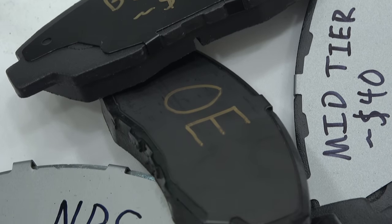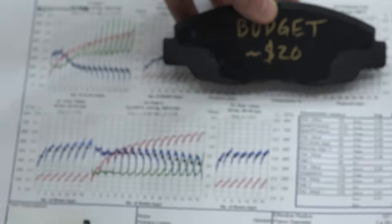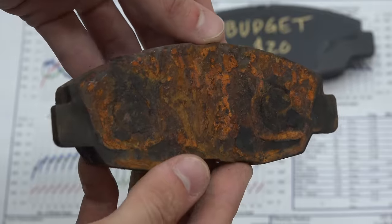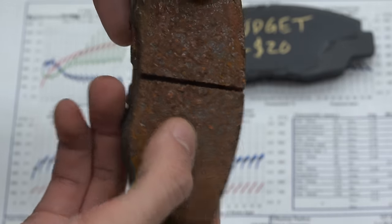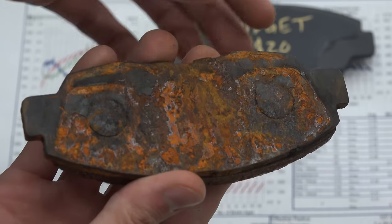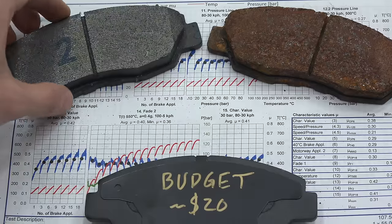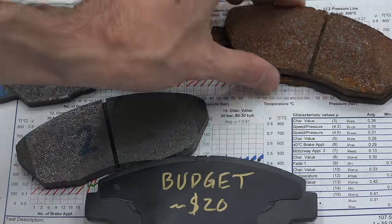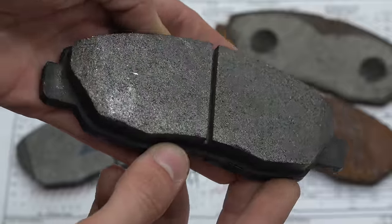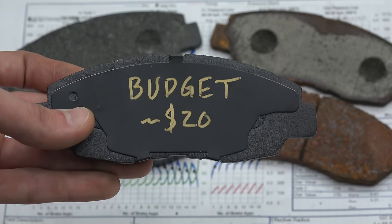With the under $20 budget pads, they experienced the most brake fade and required the highest brake pressure to stop. Even though they were painted, they experienced the most corrosion from the salt mist, indicating that paint alone does not protect against corrosion. The pad does have a decent shim that wraps around the backing plate and passed the shear test when new, however it dropped below 3.5 MPa after corrosion testing. It also had the highest number of noisy stops. Overall, there's a clear indication that in this case, you get what you pay for.